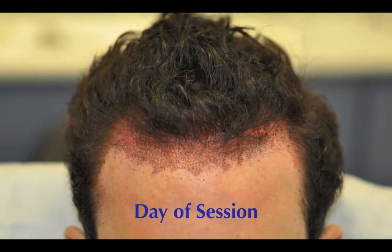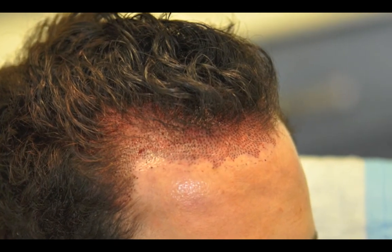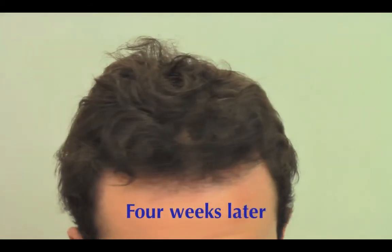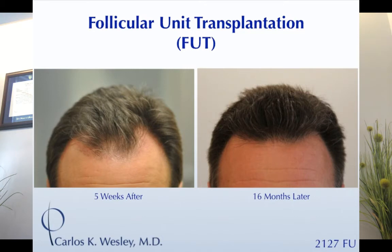Then the little stubble — the short hairs where the grafts have been placed — falls out about two and a half to three weeks later. Three or four weeks after the procedure, you look just like you did the morning of the procedure as if you hadn't done anything at all, and then you go right back to square one. It takes about a year to see the full effect.